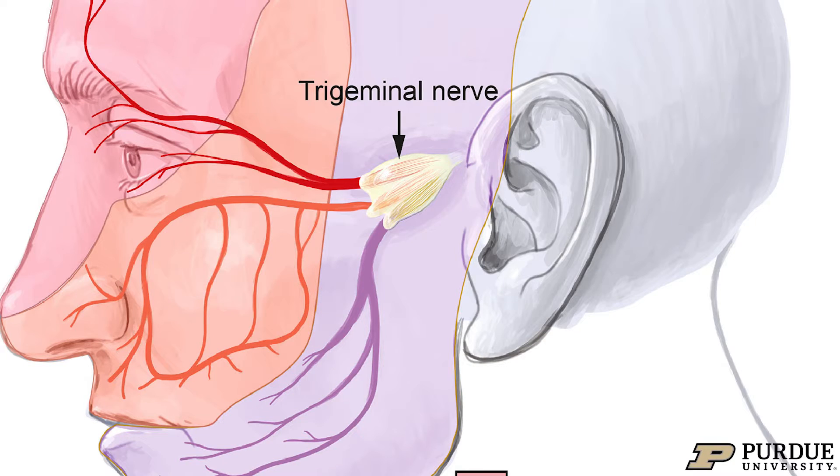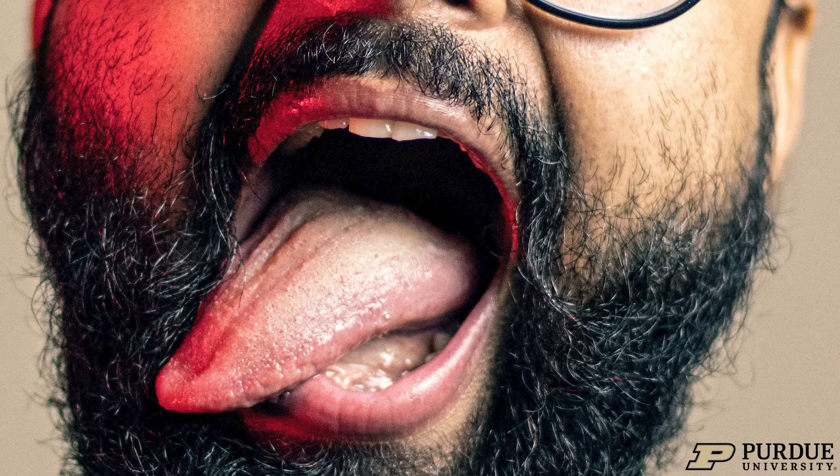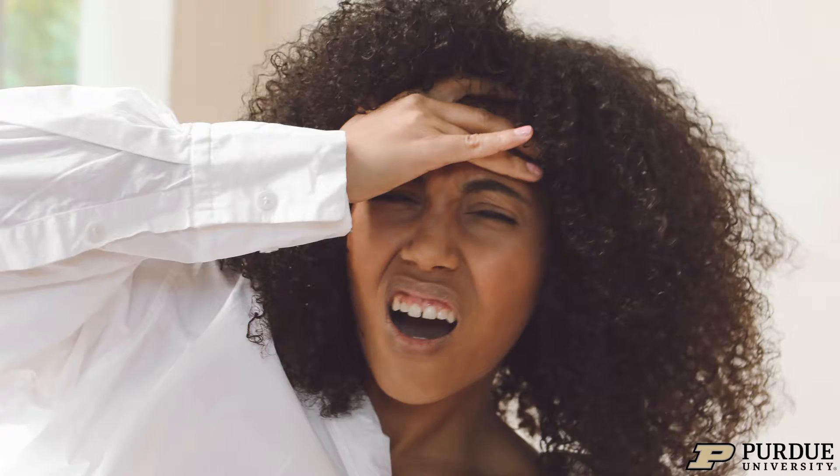The trigeminal nerve, which is one of your cranial nerves that innervates many parts of your body, including many parts of your oral cavity like your tongue, is responsible for sensations like pain, touch, and temperature.